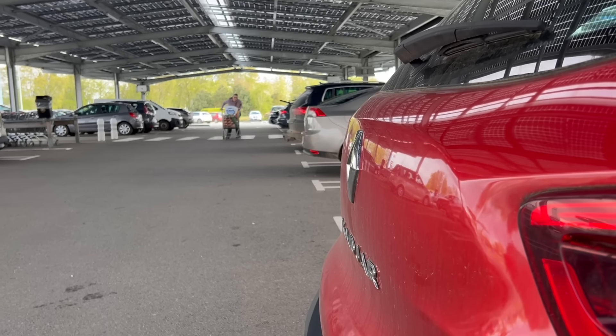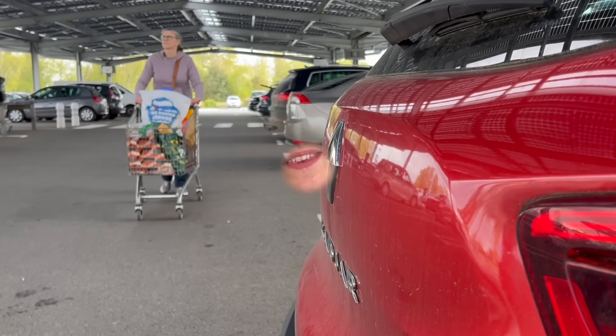Hello everybody and welcome back to the channel, and if you're here for the very first time, it's an absolute pleasure to meet you. I'm Jane, my husband Mike is behind the camera. We're British early retirees, we've got no debt, we've paid off the mortgage, and we live a thrifty, frugal and money-saving life here in Brittany in North West France. Every Friday we bring you something frugal and food related, and this week we're going to have a chat about how to write a grocery budget and stick to it.